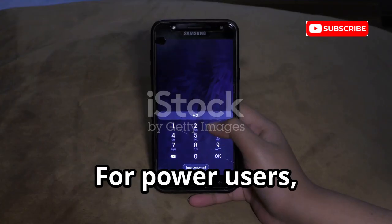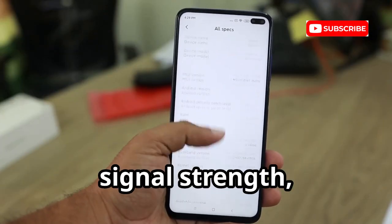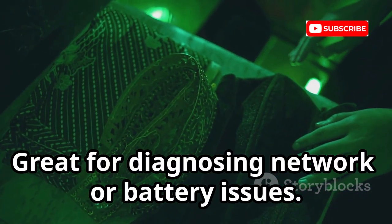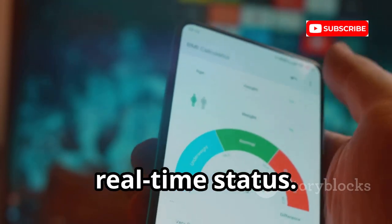For power users, dial *#*#4636#*#* to open the testing menu. See detailed info including IMEI, signal strength, app usage, Wi-Fi stats and more. It's great for diagnosing network or battery issues. Don't change settings unless you know what you're doing — it's a deep dive into your phone's real-time status.